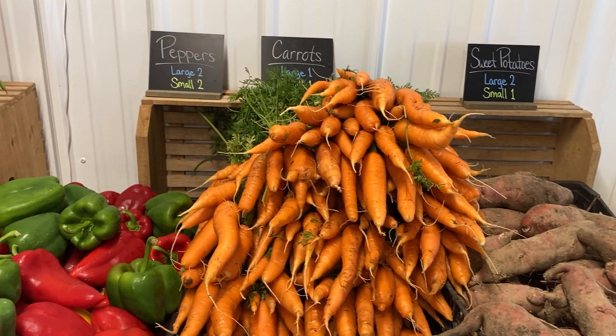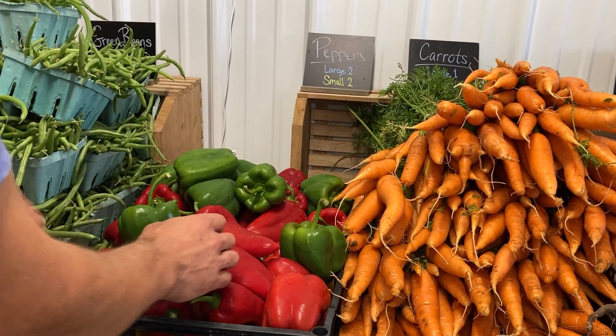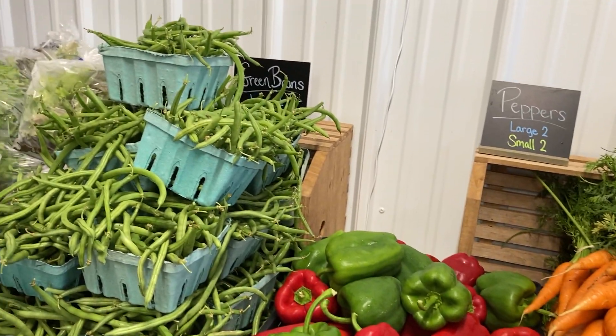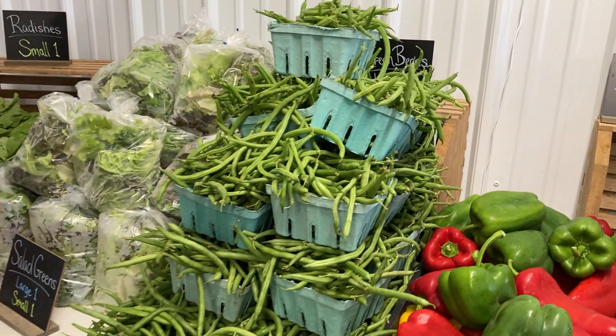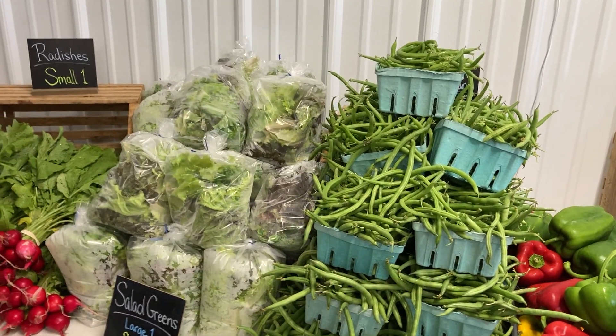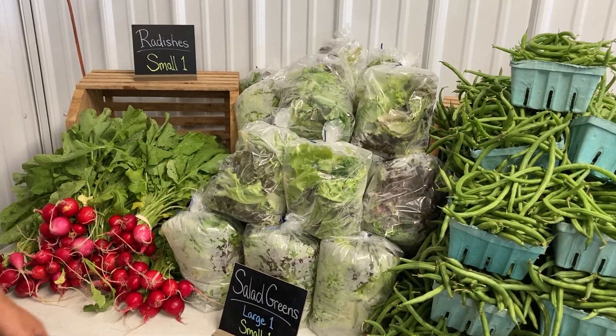We got a lot of carrots coming in — those are both shares. Peppers are both shares, so you can pick: there's orange, yellow, red, and green, and each share is picking out two. We still have a lot of green beans — you can grow and harvest green beans this time of year pretty much till frost. Salad green bag for each share.